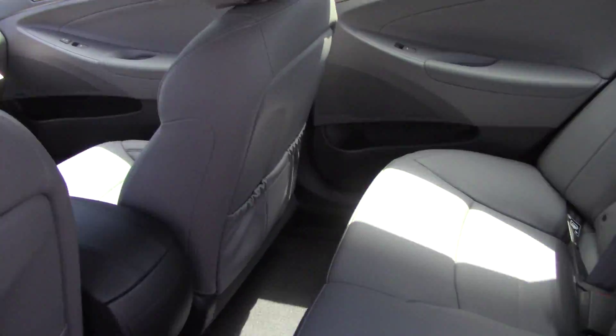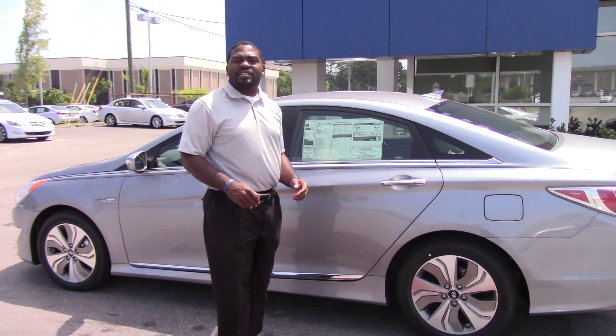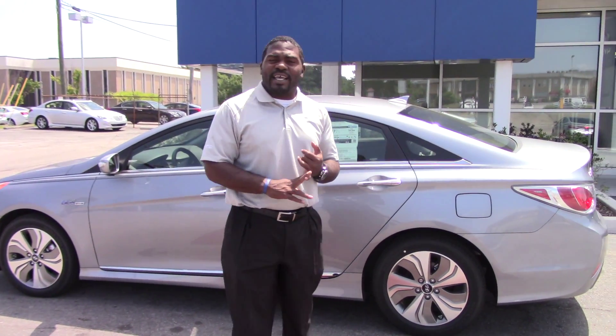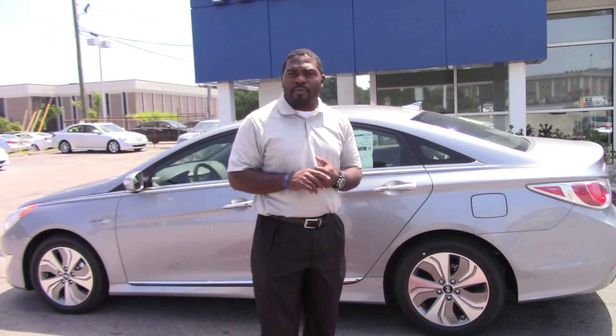As you can see, this is a very loaded-out vehicle, and of course, it gets incredible gas mileage. But the best thing about this hybrid is the warranty: 5-year 60,000-mile bumper-to-bumper vehicle warranty, 5-year unlimited miles of roadside assistance, a standard 10-year 100,000-mile powertrain warranty — and we're going to double that to 20 years, 200,000 miles for you, Michael.